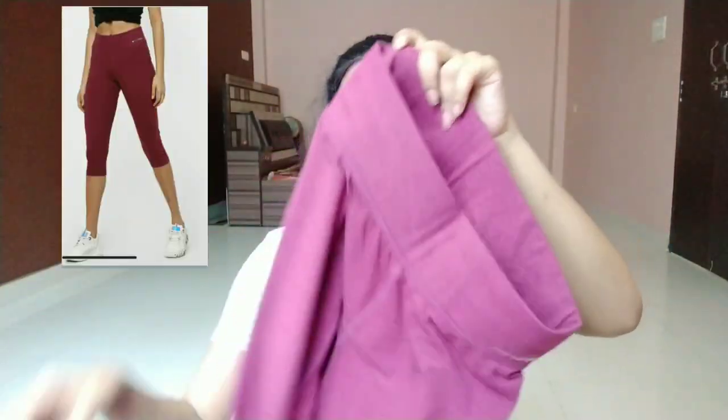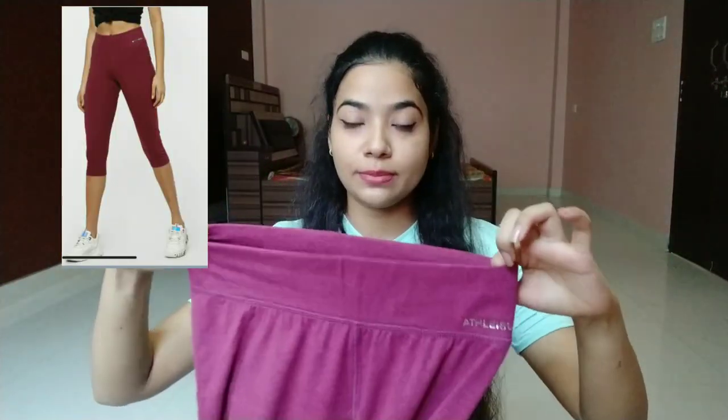The next one is this half mid-calf legging from Team Spirit in maroon color, and I am in size extra small. Size charts are available so you can order according to your size. It has a very broad waistband, good length, and good fabric — it's a cotton blend. It is 599 rupees but after discount you can get it for 288 rupees, and if you shop via other shopping cart apps it can be as low as 180 rupees.